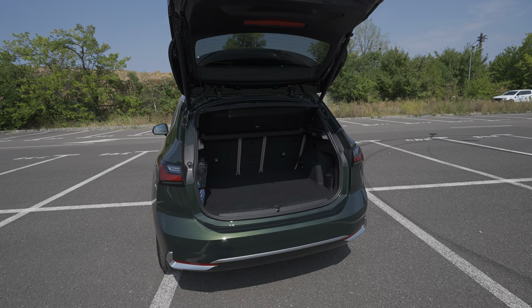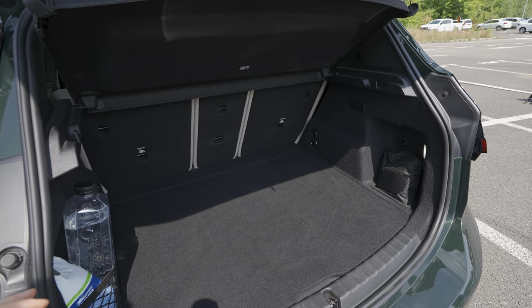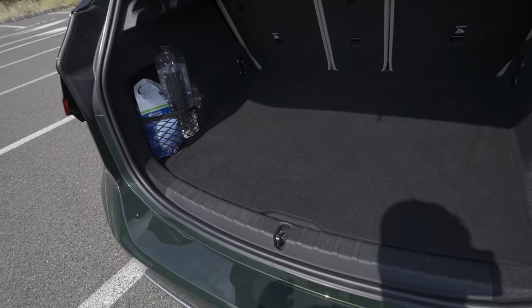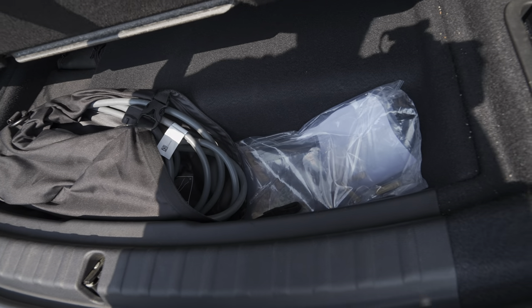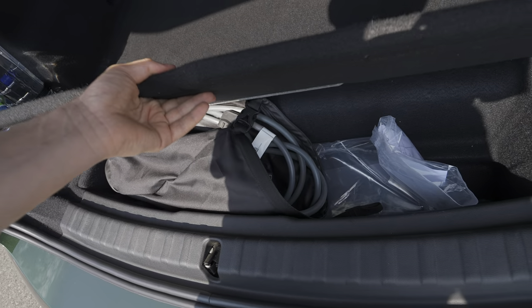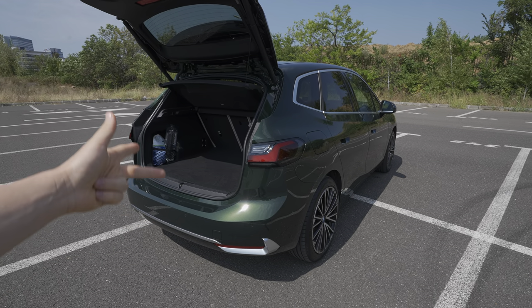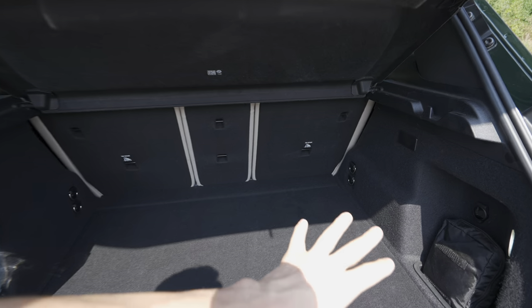Here is the trunk - it's bigger than you'd expect, more than enough space for a family with one or two kids going on holiday. However, being a plug-in hybrid has some downsides: under the floor, there's relatively limited space because of the cables, repair kit, and other items. In general, plug-in hybrids don't have too much space under the floor because they have to fit the petrol tank, battery, electric motor, and all that technology somewhere underneath.